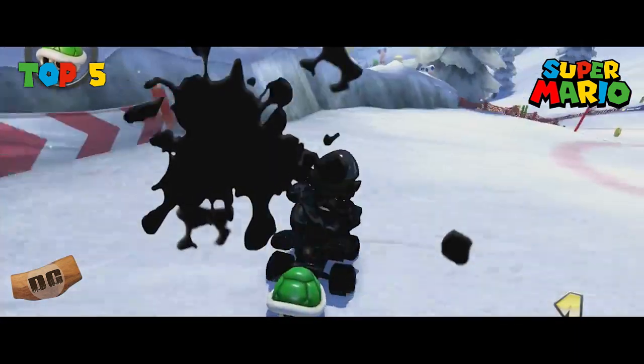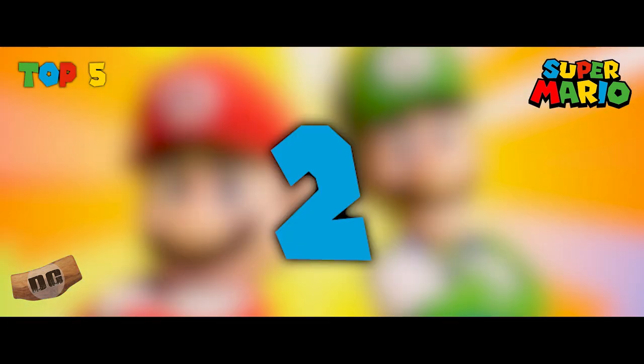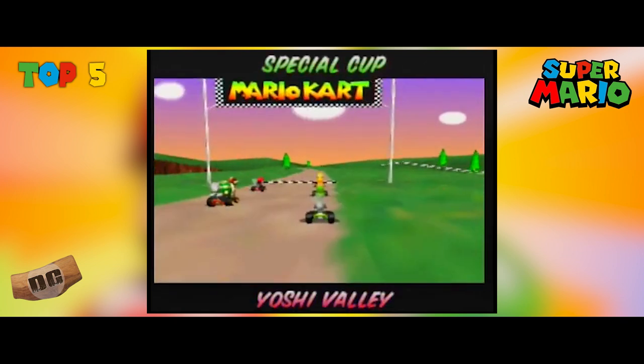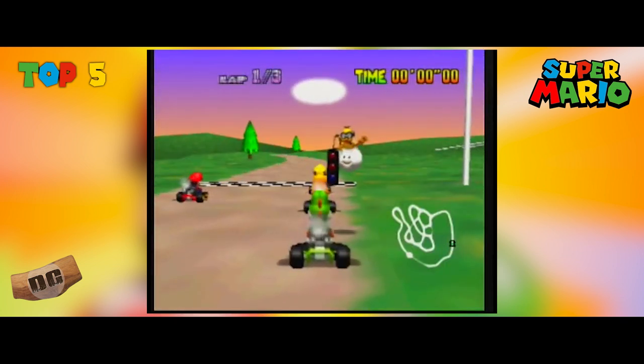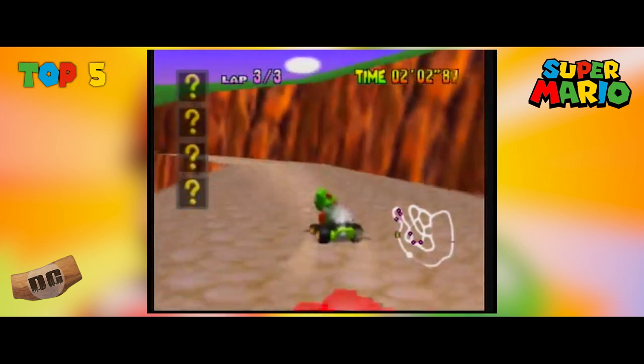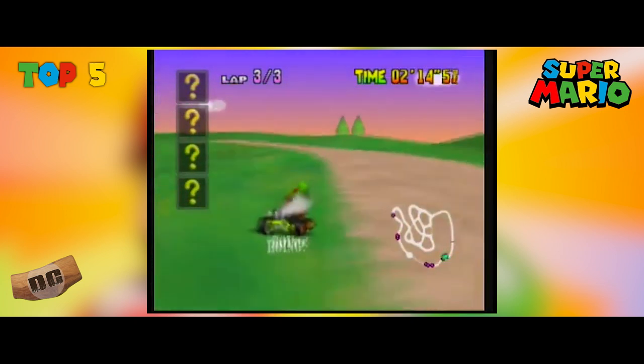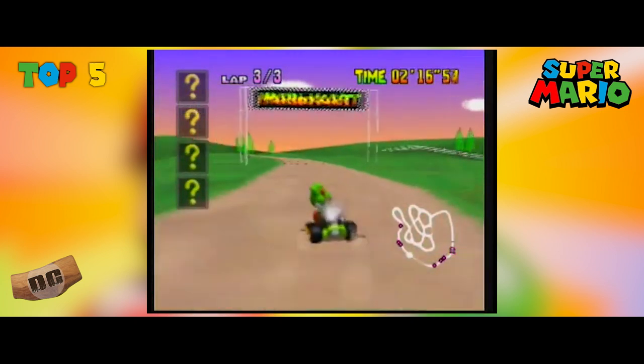The dynamic scenery and intense gameplay make it a fan favorite. Number two: Yoshi Valley, Mario Kart 64. Yoshi Valley is praised for its unique layout — there are multiple paths and no clear indication of which one is the fastest. This design encourages strategic decision-making and adds an element of unpredictability to the race, keeping players engaged and excited.